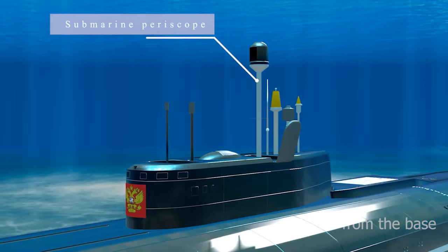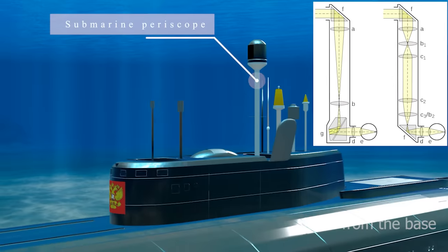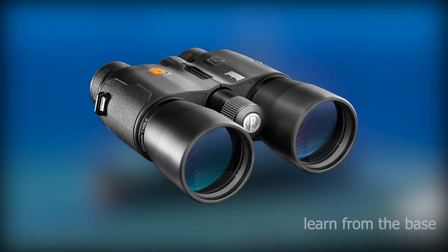This is the periscope. A periscope is an instrument for observation over or around an object, obstacle, or condition that prevents direct line-of-sight observation from an observer's current position. A periscope basically acts like a binocular.